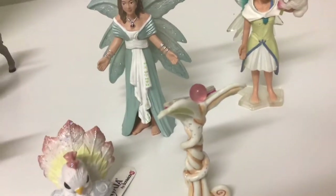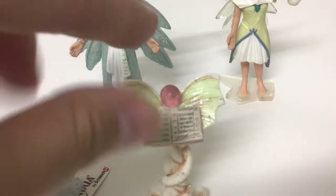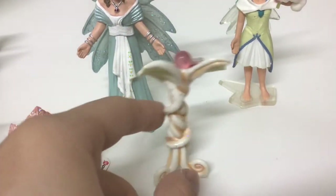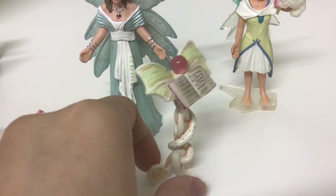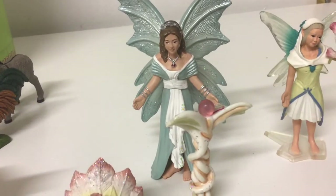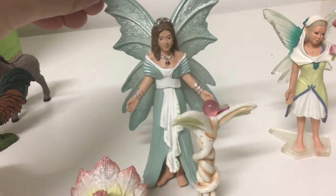She also came with this book stand. Here's a pearl, and here are the wings of the book stand — it looks like wings and it's also supported by a curled, sparkly tripod-like stand. She is a really pretty fairy and a really high quality figure. As you can see, there's a lot of detail made into her wings and also into her hair and her facial features.